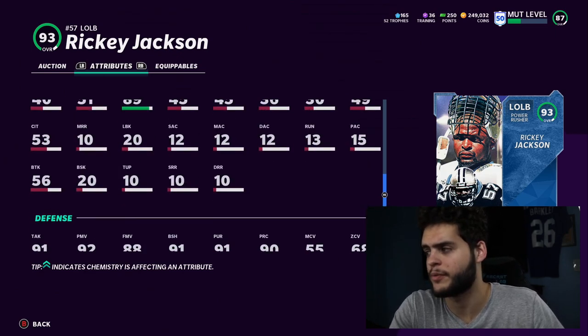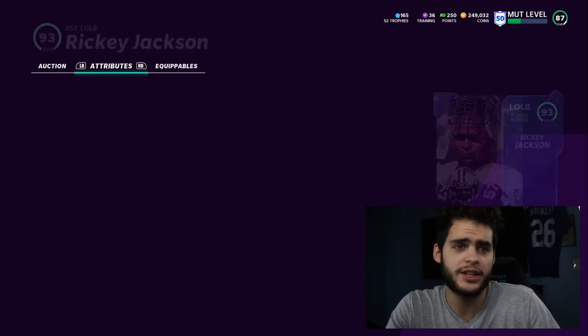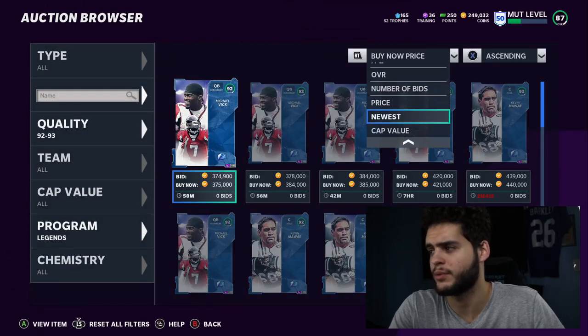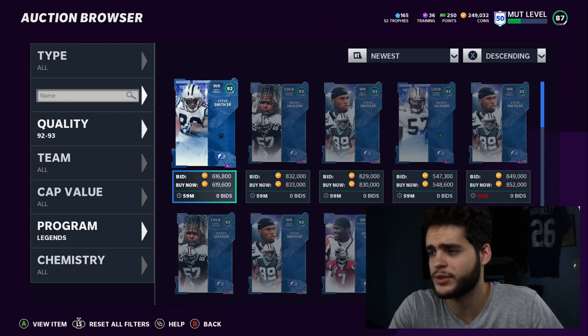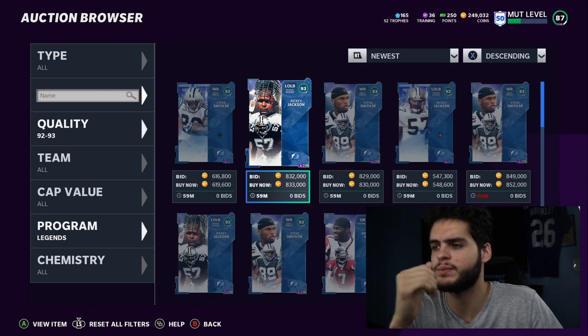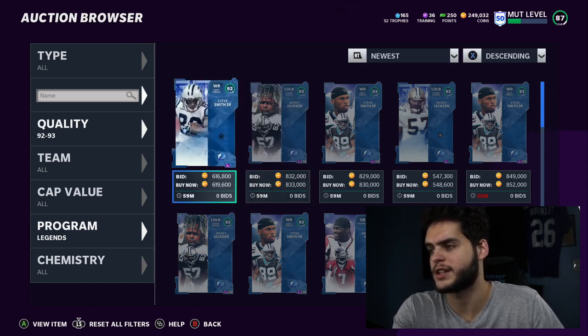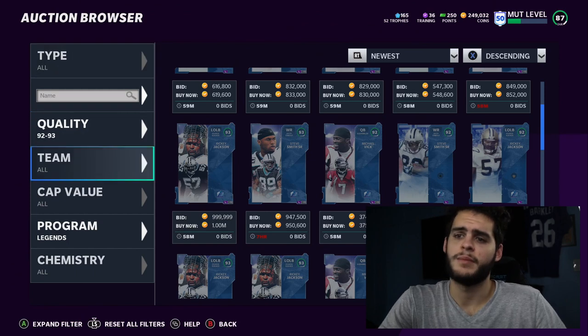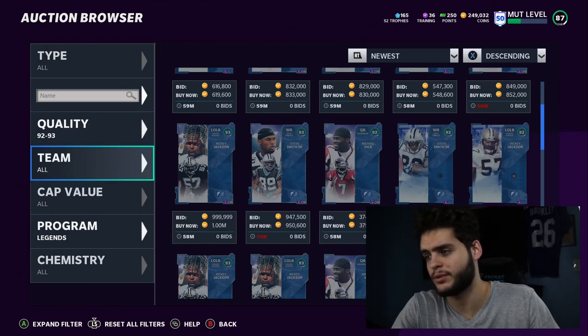These are two insane cards — I think you need both. They will likely get upgrades later in the year, probably an ultimate legend card. Ricky Jackson is probably going to end up around the 200k range for the regular, same with Steve Smith. Their LTDs are probably going to be 400 to 700k depending on how high the demand is for the rest of the day. Definitely both are cops — you want to go ahead and pick them up.